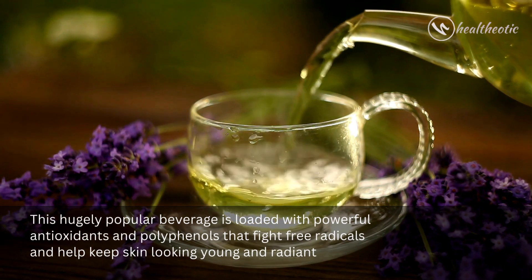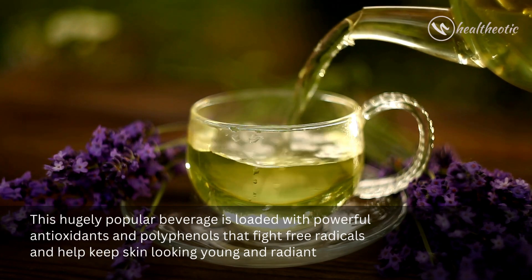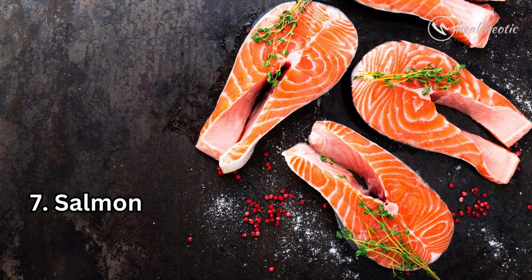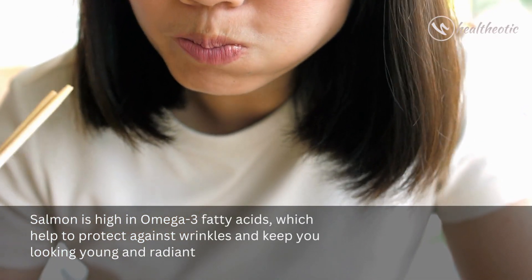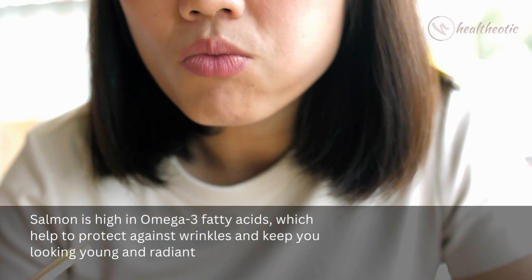and polyphenols that fight free radicals and help keep skin looking young and radiant. Number seven on the list is salmon. Salmon is high in omega-3 fatty acids, which help to protect against wrinkles and keep you looking young and radiant.